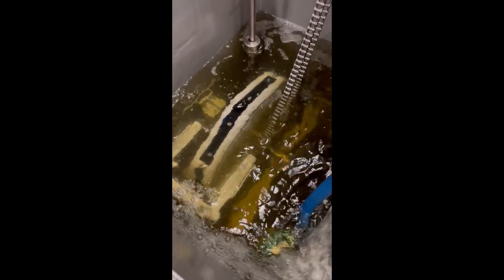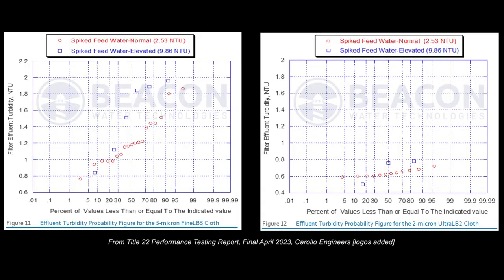Pilot scale testing at the Meridian Idaho Wastewater Treatment Plant was performed using a G-disc excess filter with NLB10 and Fine LB5 cloths. Since bench scale testing demonstrated that the Ultra-LB2 cloth performance was expected to be equivalent or better than the 5 and 10 micron cloths, pilot testing was deemed unnecessary for the Ultra-LB2 cloth.